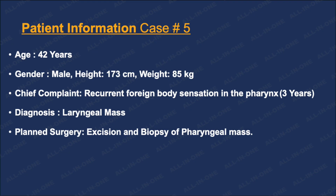Hello, everyone. This is episode 5 of our Awake Triangular Intubation Series.